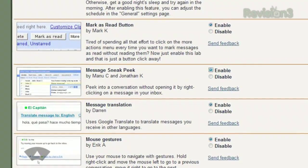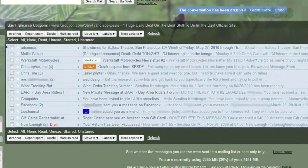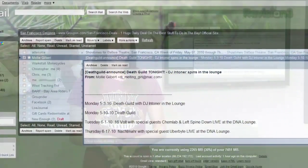Finally, Gmail has a new Labs feature called Message Sneak Peek. Just enable this in your Labs settings, and then you'll be able to right-click on any message in your inbox or any other folder, and see a preview of that message without even opening it.